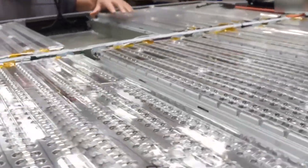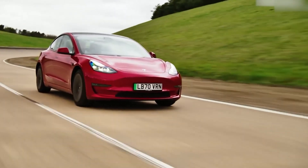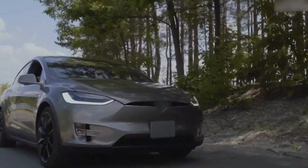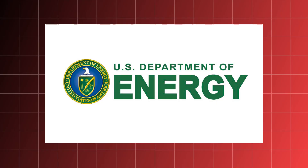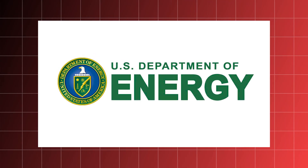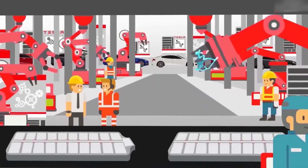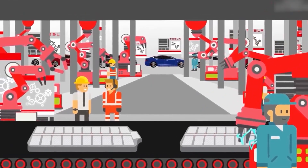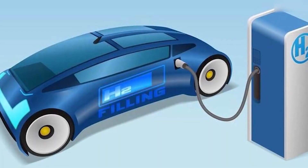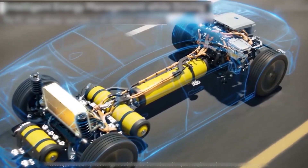When you use hydrogen in a fuel cell vehicle, there's another energy loss during the conversion process. Fuel cells are efficient, but not perfect. Studies by the US Department of Energy suggest fuel cell efficiency can range from 50 to 60%. This means that when you use the stored hydrogen in your fuel cell to power the electric motor, you only get back 21 to 34 units of usable energy from the original 100 units that started your journey.